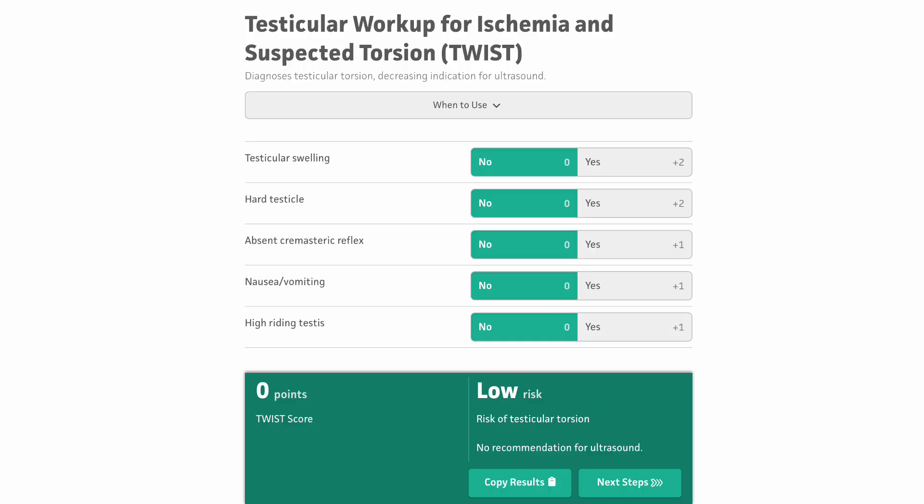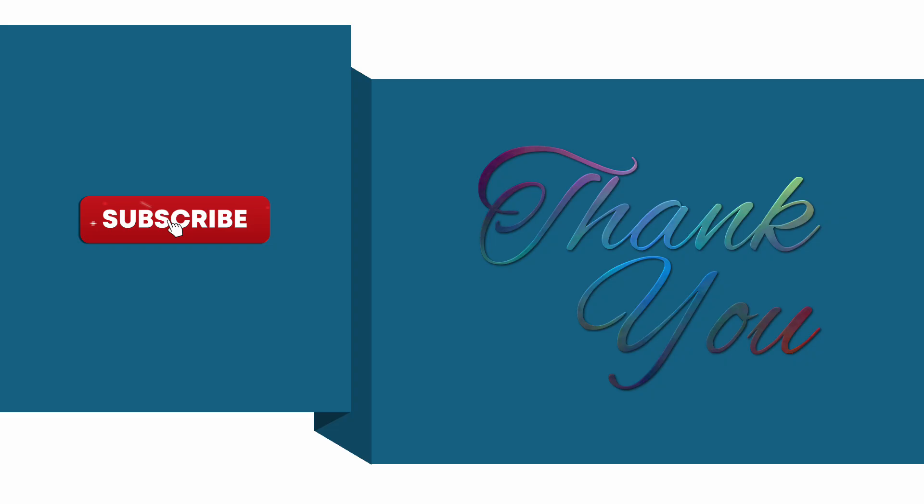Swollen or hard testicle gets maximum points in the TWIST score. Thank you for watching — please consider subscribing or joining as a channel member. Parts two, three, and four of the pediatric emergency series are coming soon, covering the many recent guideline changes. Good luck studying and all the best for your exams.